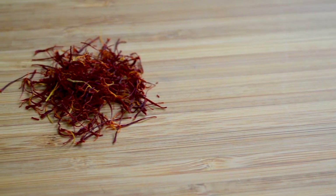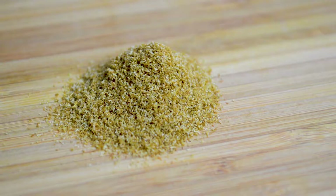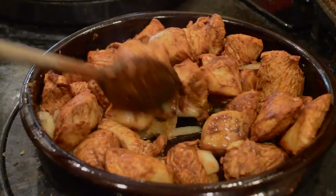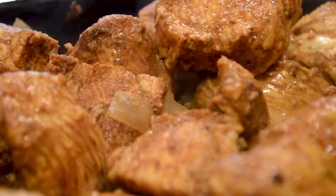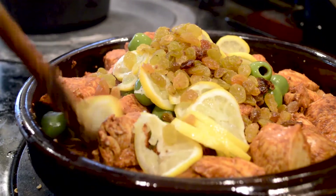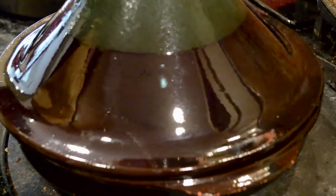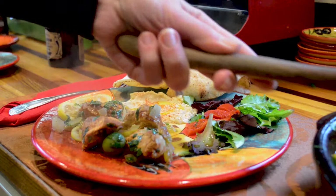Make a dry rub of a quarter teaspoon saffron, one teaspoon ground ginger, one teaspoon paprika, one teaspoon cumin, and half a teaspoon turmeric. Marinate overnight. Brown the chicken with chopped onion in a casuela. Add one and a half cups pitted green olives, one sliced lemon, and half a cup of raisins. Cover and cook on the stovetop over medium heat for 35 to 40 minutes.